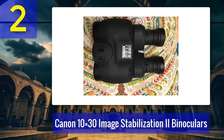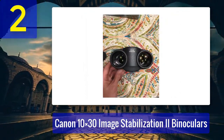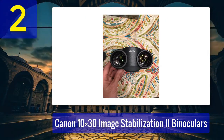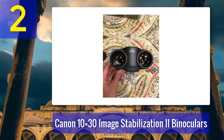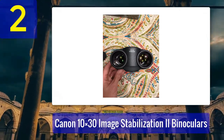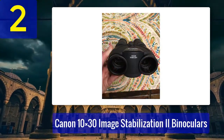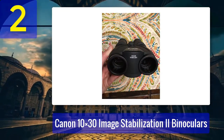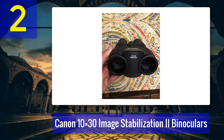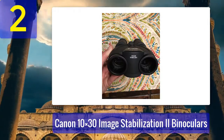It's a game-changer when it comes to tracking moving subjects or maintaining a stable view for extended periods. The Canon 10x30 IS 2 Binoculars are also compact and lightweight, making them a fantastic choice for travel and outdoor activities. They're ideal for birdwatching, sports events, and even casual stargazing. Canon's reputation for quality and durability ensures that these binoculars will stand the test of time.